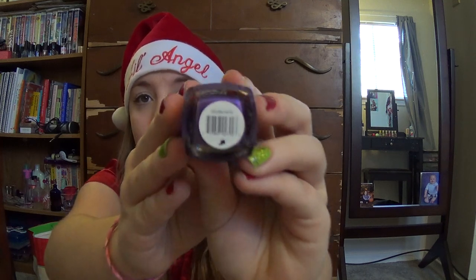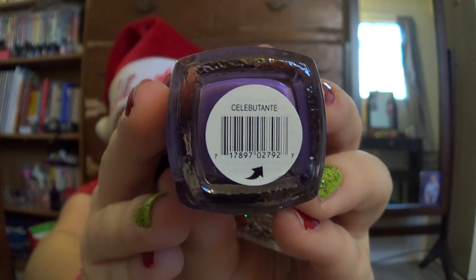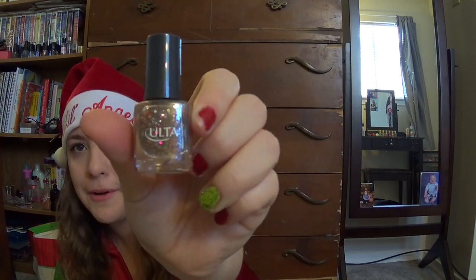My aunt also got me two Ulta Nail Polishes. This is the Ulta Limited Edition Nail Lacquer. It's like this purple color — I'm not even going to try to pronounce that name. And then this other Ulta sparkly rainbow one, which I can't find the name on. But it just looks like that. And then she got me these cute little snowflake nail files. She also made me some clothes, but I'm going to do those in a second.